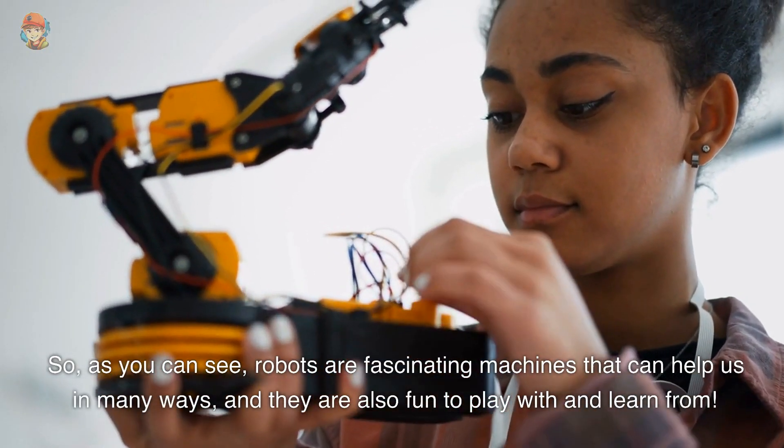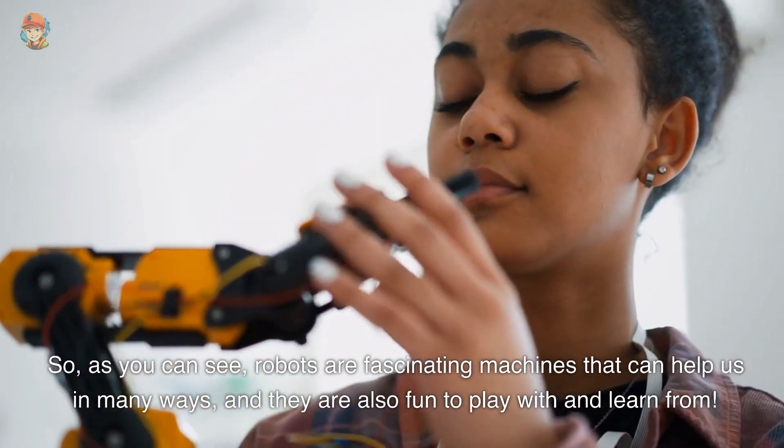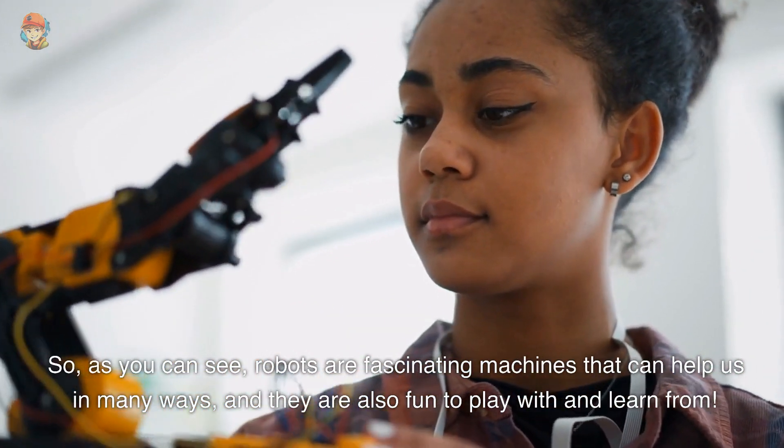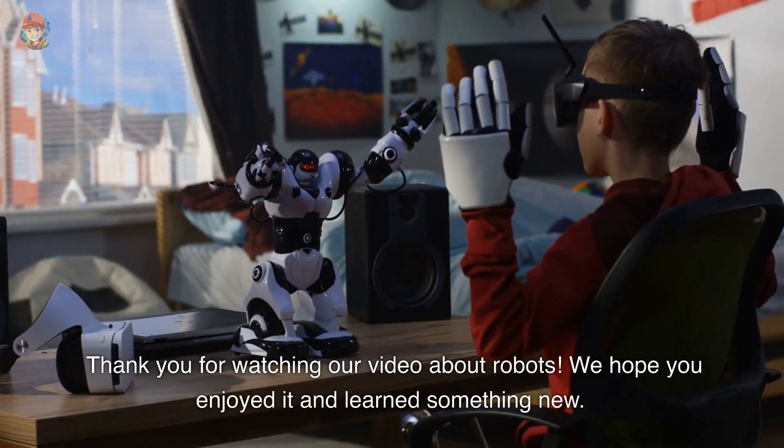So, as you can see, robots are fascinating machines that can help us in many ways, and they are also fun to play with and learn from. Thank you for watching our video about robots. We hope you enjoyed it and learned something new.